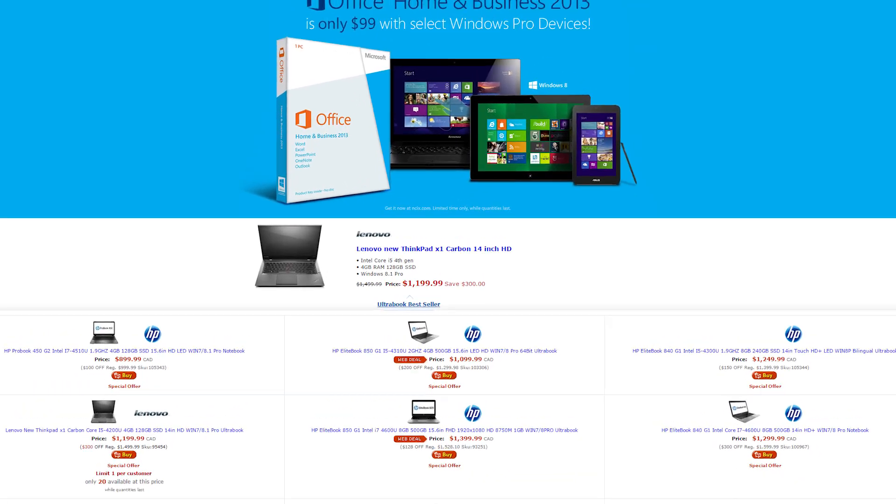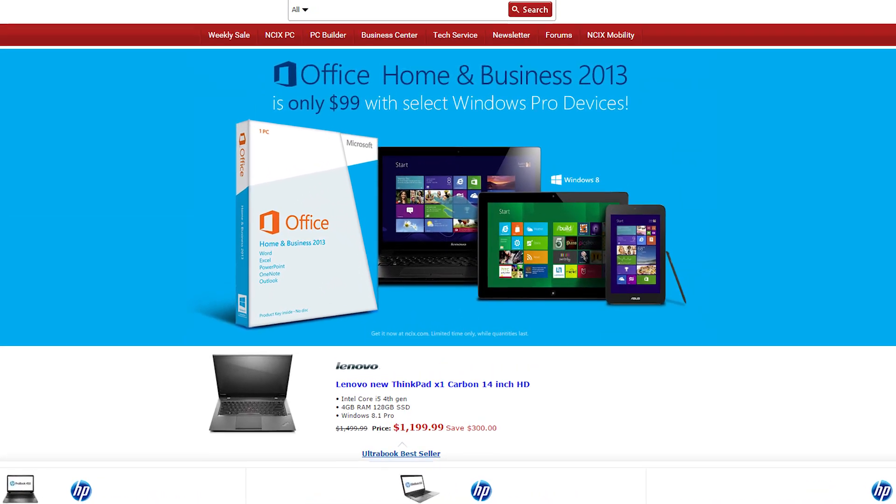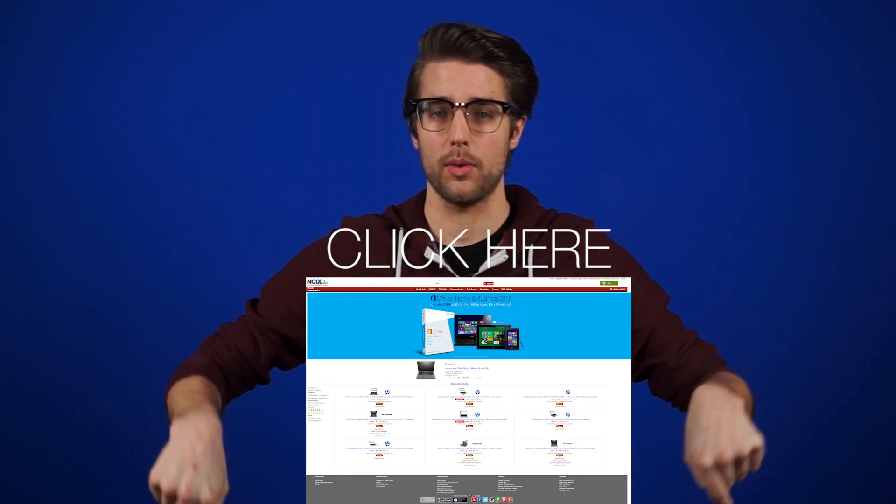Buy select Windows Pro devices from NCIX and get Office Home and Business 2013 for 99 bucks. It's on for a limited time only while supplies last, so click here or the link in the description for details. Alright, that's it for Netlinked Daily. Thanks for watching. Don't forget to like and subscribe for more videos like this from NCIX.